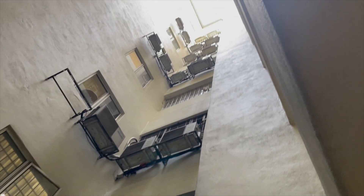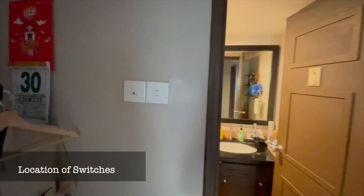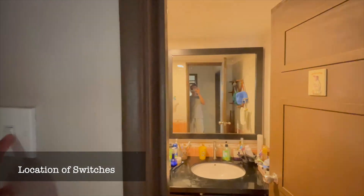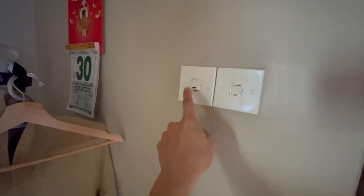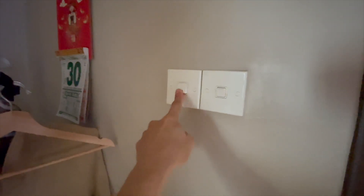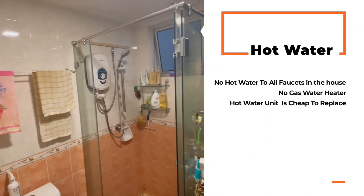Here's another feature that's different from what we're used to in Texas: the light switch for the bathroom is on the outside, not the inside like we're used to. There's also a switch for the water heater — so if I'm going to take a shower and I want hot water, I turn this on, and that is the water heater.